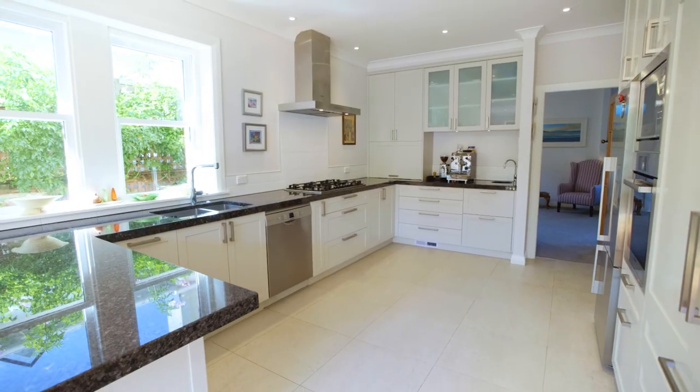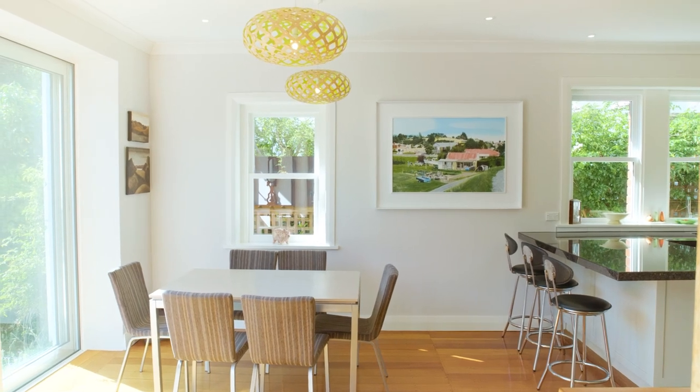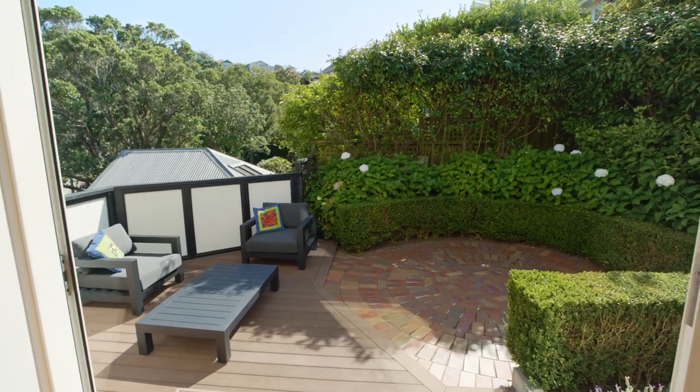Generous top-of-the-line kitchen with plenty of storage and workspace. Open plan dining that spills onto a sunny and private courtyard.